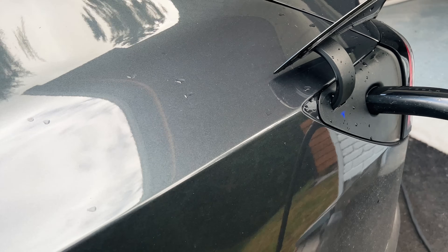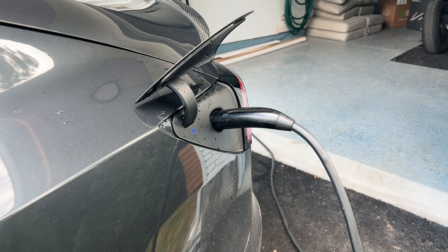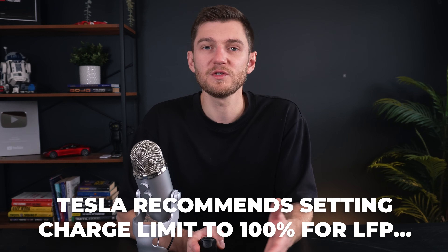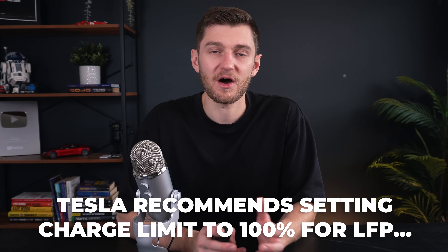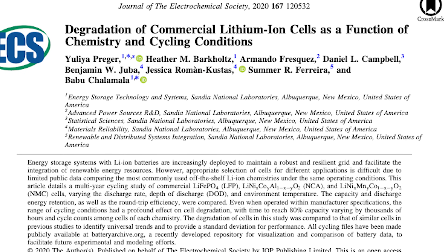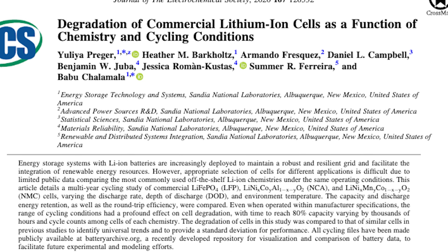Studies show that LFP batteries can achieve a cycle life 2–4 times longer than NMC batteries, making them ideal for applications requiring frequent charge and discharge cycles like EVs and energy storage systems. This is one of the reasons Tesla recommends charging LFP batteries to 100% without always worrying about intense degradation, as proven by a 2020 paper from the Journal of the Electrochemical Society titled 'Degradation of Commercial Lithium-Ion Cells as a Function of Chemistry and Cycling Conditions,' performed at Sandia National Laboratories. That said, keeping an LFP at 100% state of charge for an extended period of time is still not recommended.